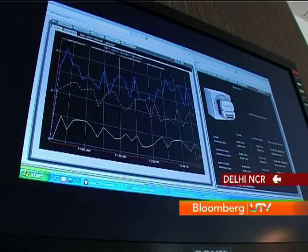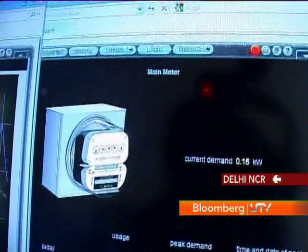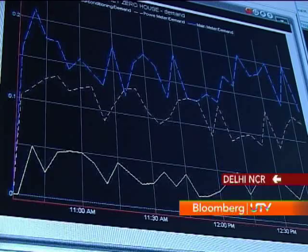This television is connected to our online BMS system and is showing in real time the various electrical usages of the different systems — which is consuming more electricity, which is consuming less, and how much power is being supplied by the solar panels. Everything is being monitored. It helps the residents to see what is happening in the house and where they need to reduce their electrical consumption, so it is very useful for them.